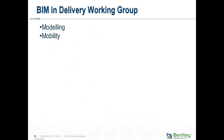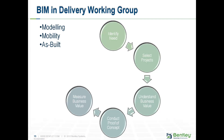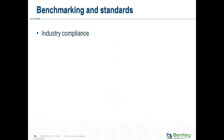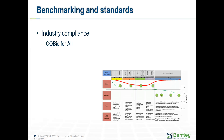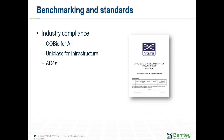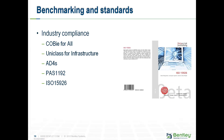We have the BIM and Delivery Working Group, which has three areas: modelling, mobility, and as-built. To do that, we identify a need within a project, select a project to run trials on, understand the business value, conduct proof of concepts, measure business value, and drive adoption. Plenty of contractors are involved, plus the COMMIT group and Bentley, to drive innovation within the Crossrail programme works. We also look at industry compliance — how standards and processes impact the Crossrail environment, including COBie for All, UniClass for Infrastructure, the AD4 Asset Data Definition Dictionary documents, PAS 1192 Part 2 and eventually Part 3, and ISO 15926.